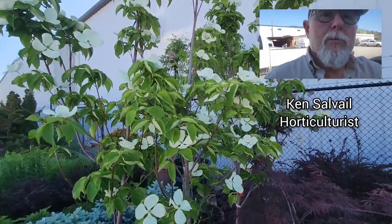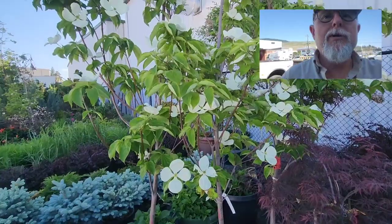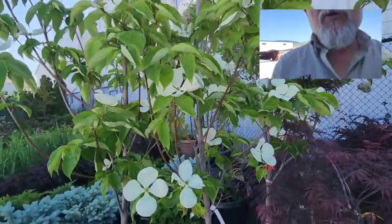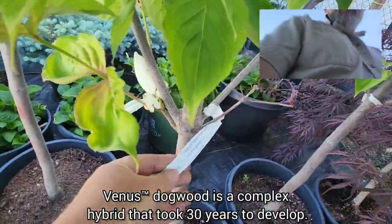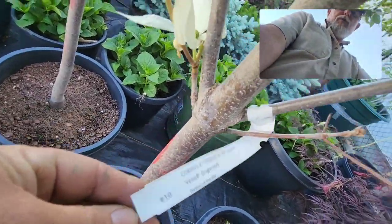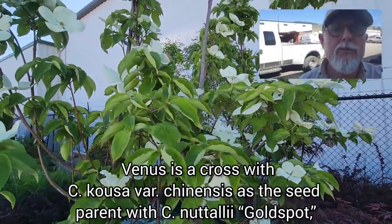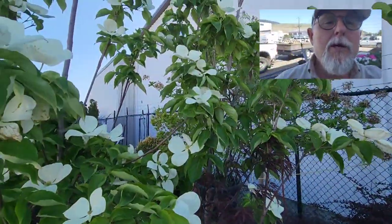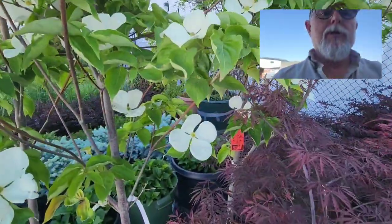Talking about one of my favorite trees — I've got a few in pots. It's a beautiful flowering tree, one of the flowering dogwoods. This one is called Venus, Cornus Venus. It's a cross, probably between Cornus Florida and Cornus Nuttallii, or possibly Cornus Kousa — one of the other Cornus species. It's known to have some of the biggest flowers you can get on a dogwood.